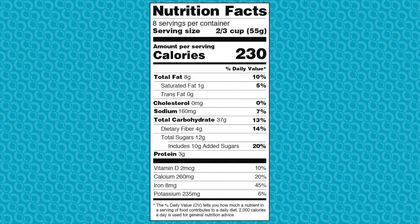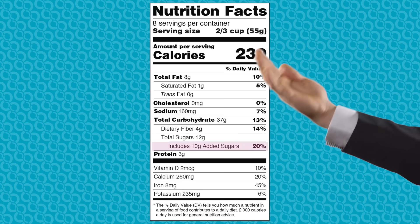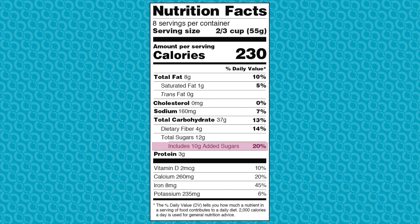You may notice some labels include the amount of added sugars per serving. This is located below the amount of total sugar. Limiting added sugars is recommended for weight management and good overall health.